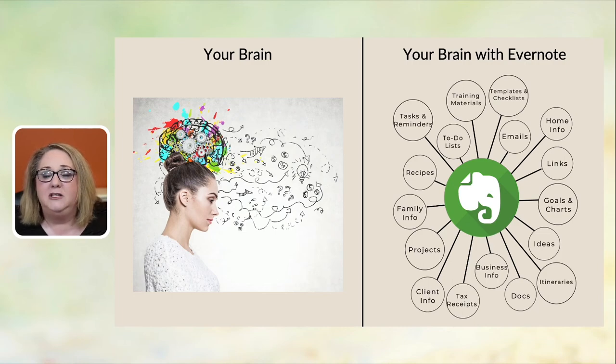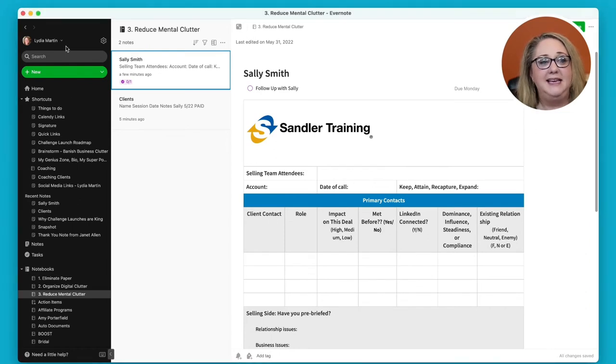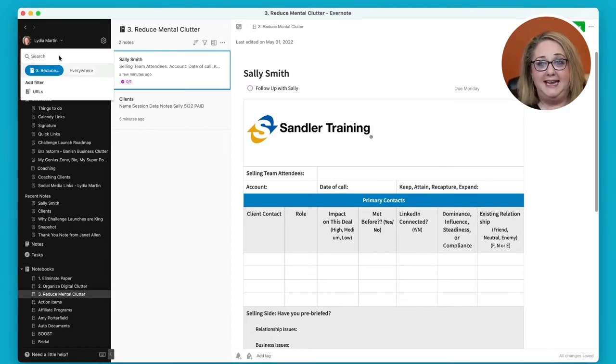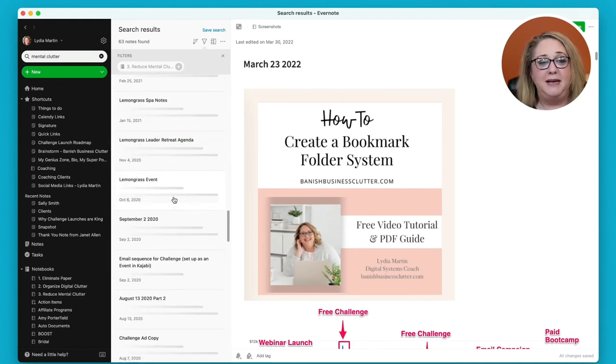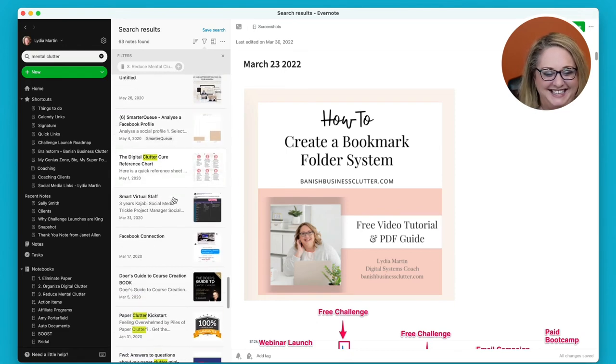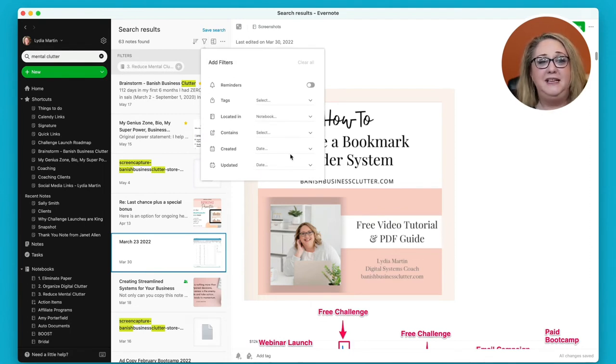Everything I'm trying to remember for my personal or business life goes into Evernote so I can easily find it. There's a search bar at the top left — I type anything and it finds what I need. I'll type 'mental clutter' and it searches inside all my notes, finding anything related. There are also filters to easily get to what you need. I love that I can store an image, a document, or text, and Evernote lets me find, share, edit, and store everything.